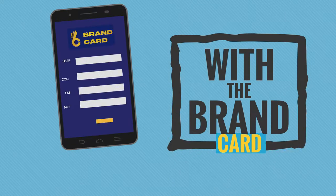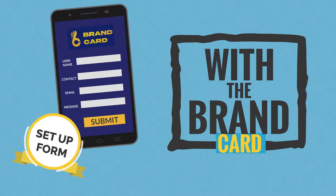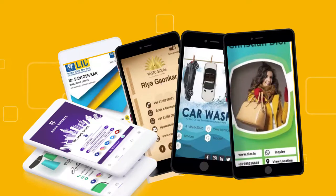With the Brand Card, you complete a setup form and we do the rest. You get a beautiful custom design card made just for you and representing your brand.